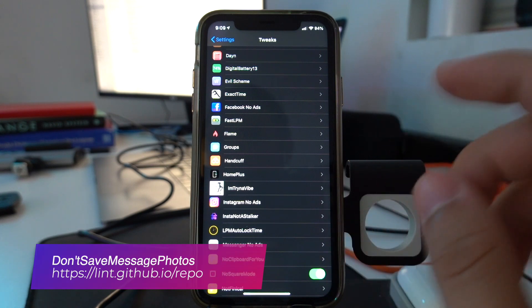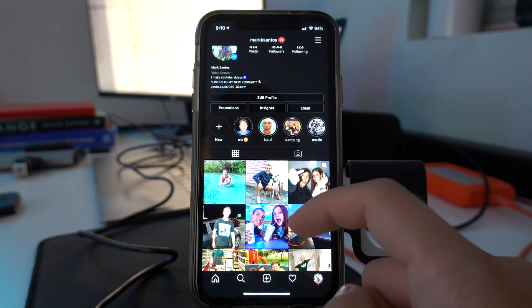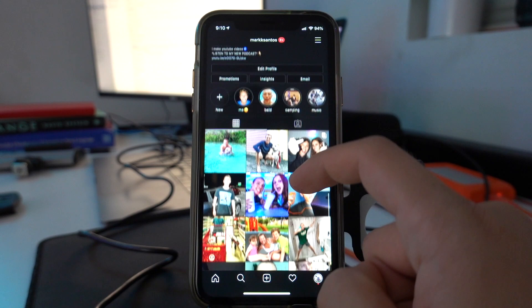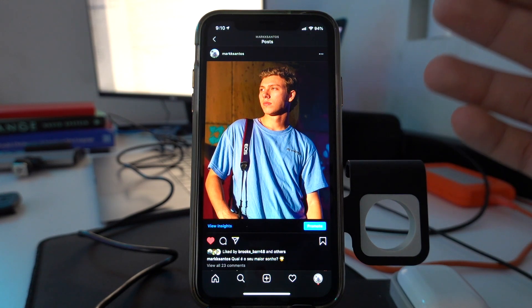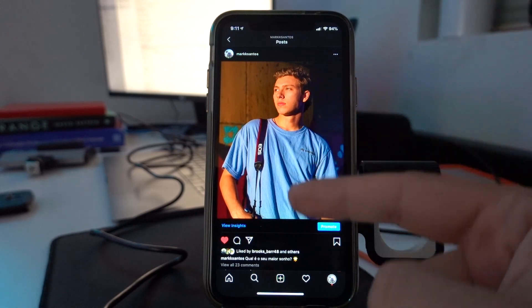Don't Save Message Photos prevents images and videos taken in the Messages app from saving to the camera roll. Imagine this: it's late at night, you're huddled in your room, you open Instagram and navigate to your crush's profile. You stalk their profile scrolling through all their posts until you accidentally double-tap on an old post from 2015, and then you bury yourself in bed knowing you've exposed yourself as a stalker.